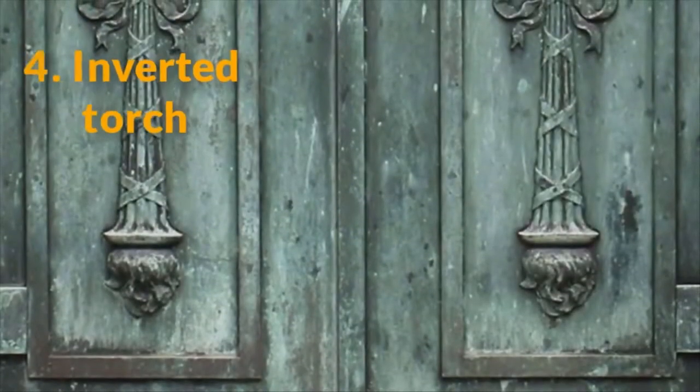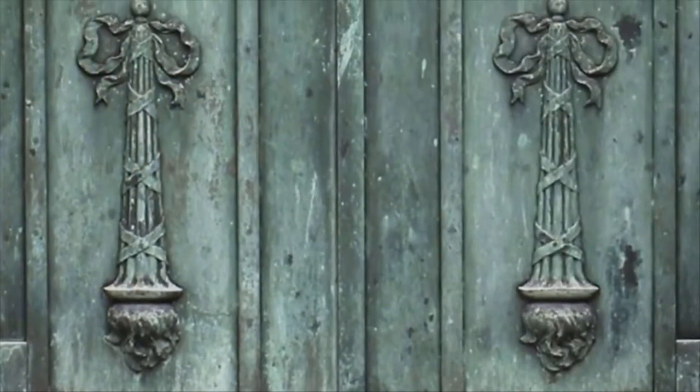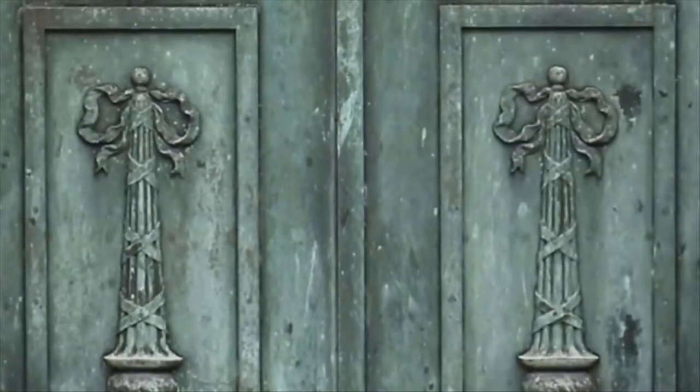4. Inverted Torch. This engraving symbolizes hope and confidence that the soul of the person at rest is still very much burning on into the afterlife. They're at peace, and they're watching over their loved ones here on earth.